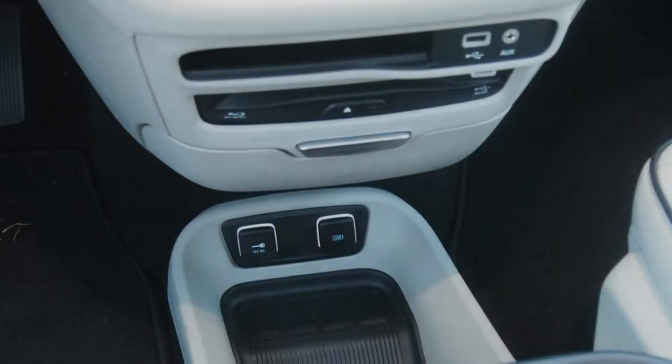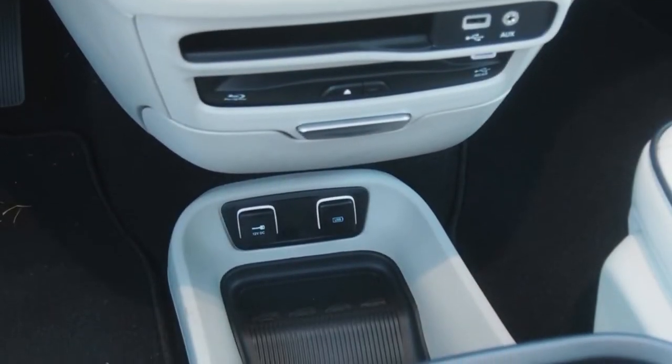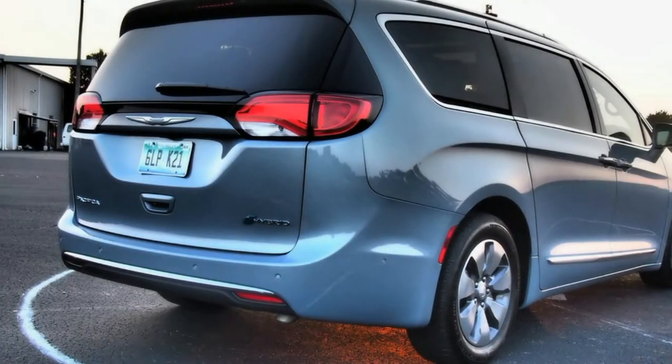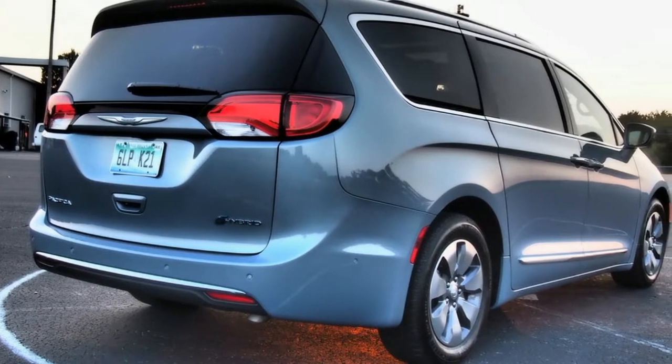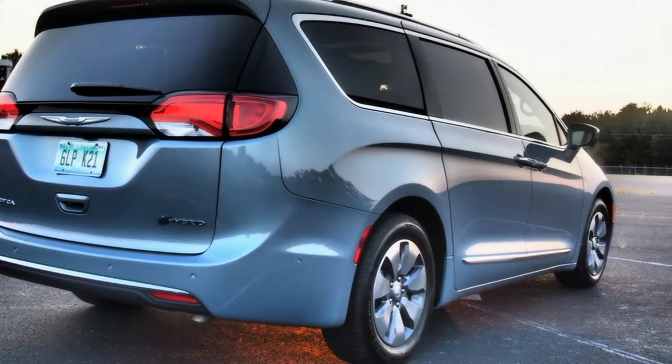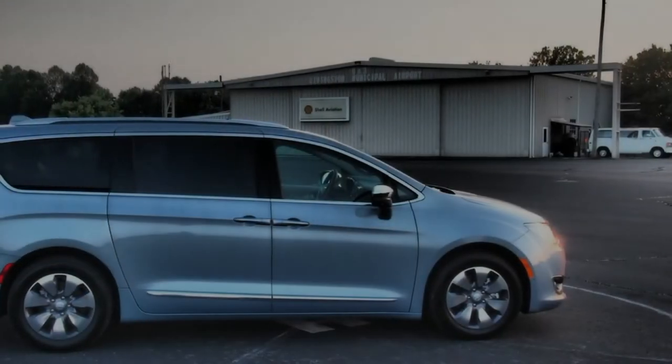I didn't realize how little gasoline I would need, even with a relatively modest 33-mile electric range. What if the next-gen Pacifica Hybrid has a 50-mile electric range thanks to improved battery chemistry? Or what if Chrysler puts a big pack of batteries where the engine goes and gives us a 300-mile range on a Pacifica EV someday? The future is looking exciting.